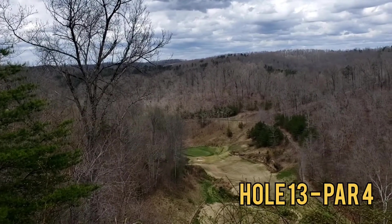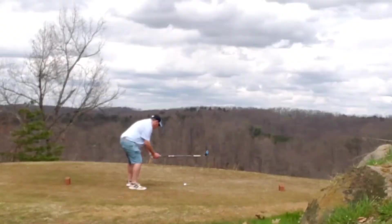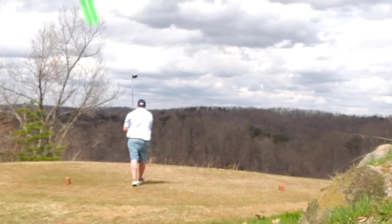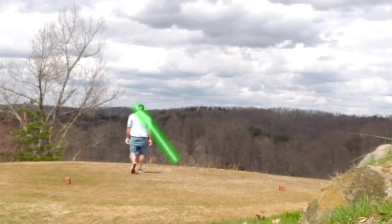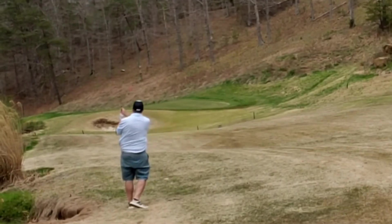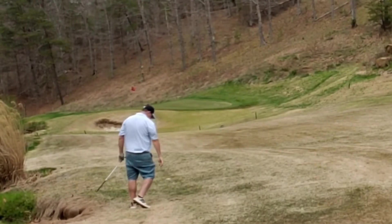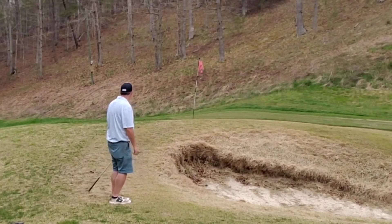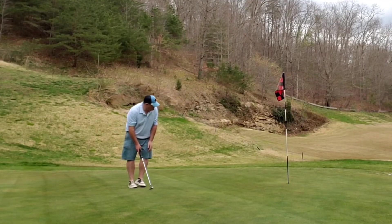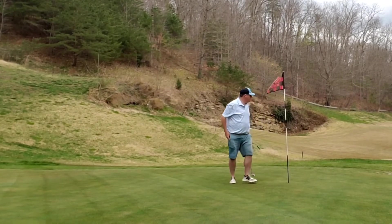Jumping right into hole 13, par 4 — one of the most picturesque views of the entire course, down off the mountain into the valley. Let that big dog eat, holding nothing back. Play my standard little cut off and it gets right down into the bottom of the valley, right next to the creek. Hit the approach a touch heavy, almost into the bunker — short and left. Bump and run up onto the green, give myself a look at par, and boom! That's a good run of holes.